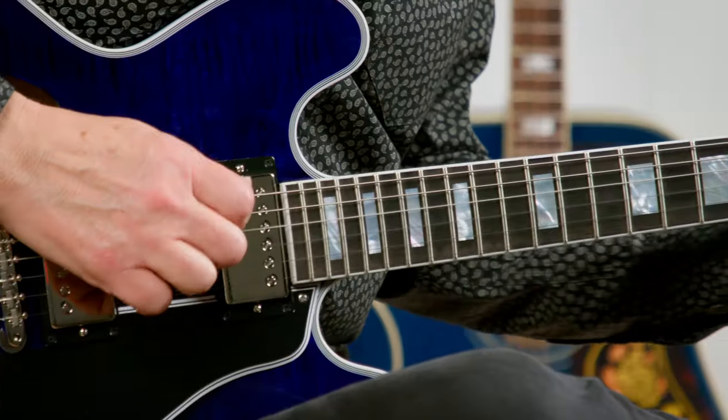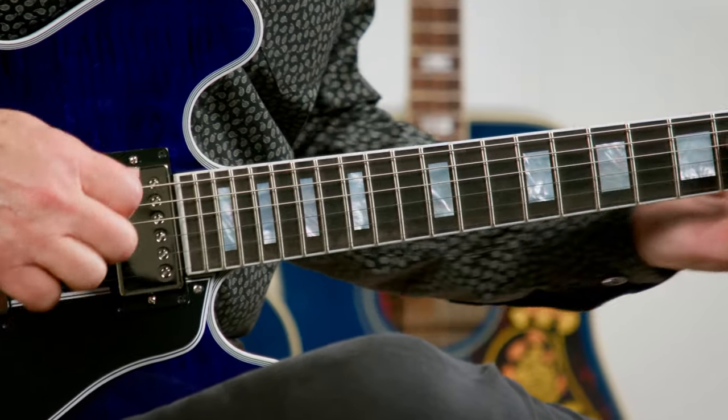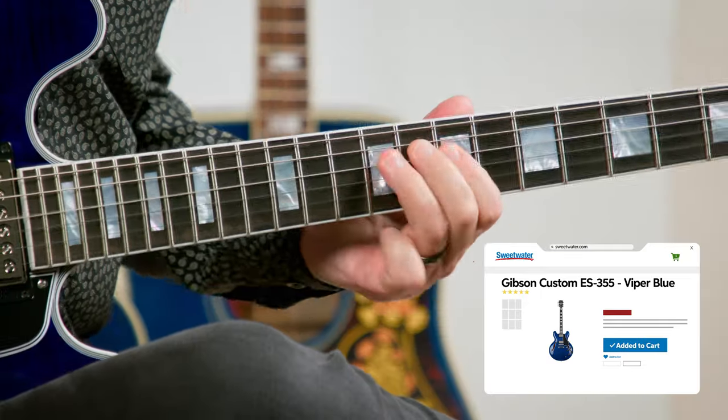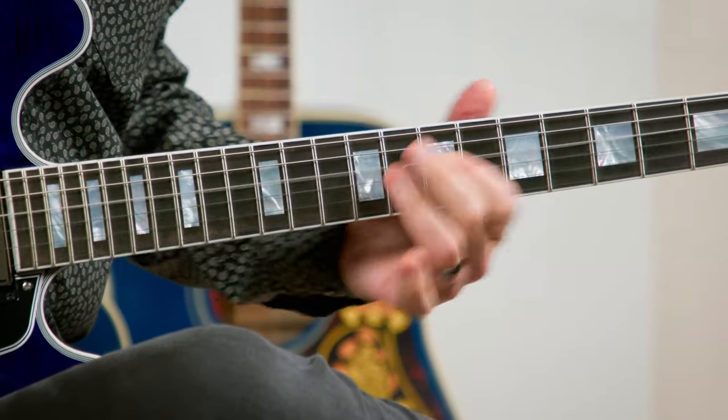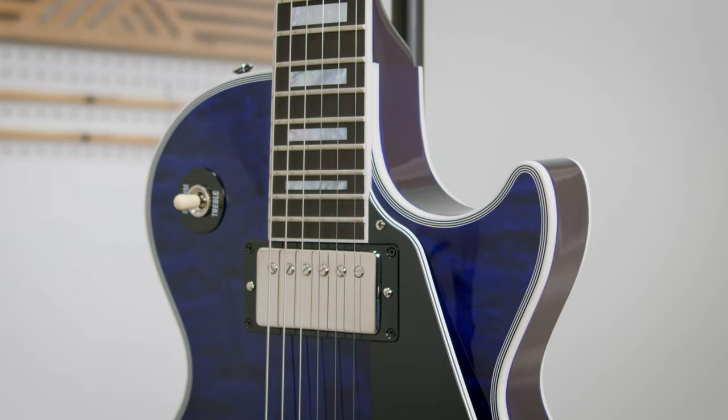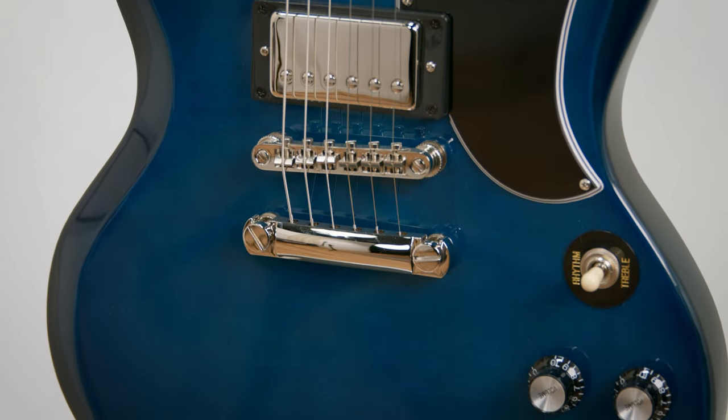Hi, I'm Don Carr, and today we're checking out some Sweetwater exclusive guitars from Gibson and Epiphone. The thing that all these guitars have in common is obviously the color: Viper Blue. Viper Blue is very striking, and it's a rare color for Gibson and Epiphone, which makes it ideal for Sweetwater exclusive guitars.